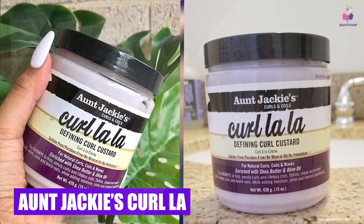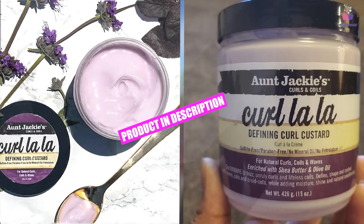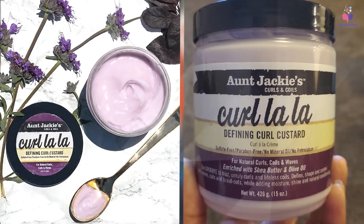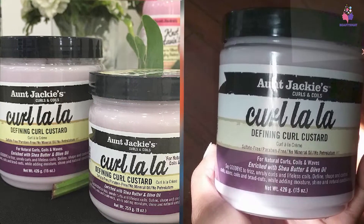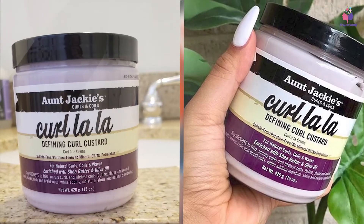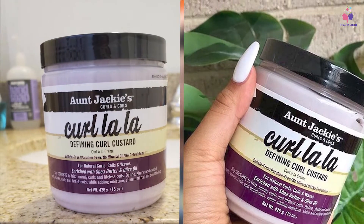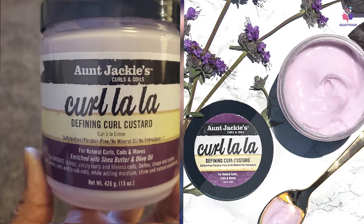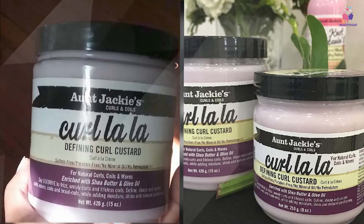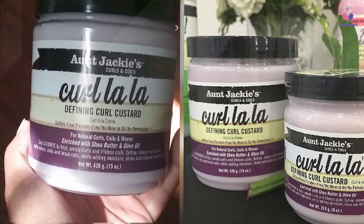The number three position is held by Aunt Jackie's Curl La La Defining Curl Custard. It is a humectant and emollient that really locks in moisture, reduces breakage and frizz. This ultra-nourishing cream gives a long-lasting bounce to curls, adds shine, defines coils and spirals. The key ingredients are shea butter and olive oil, which nourish the hair strands, add moisture, reduce dryness, prevent split ends, and offer a protective barrier to lock in hair moisture and improve overall hair condition.